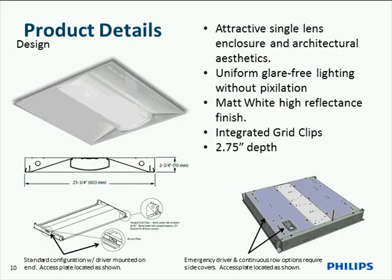In the event that emergency battery packs are required, we add a cover on the side of the fixture where the battery pack is mounted. If continuous row mounting is required, we add the knockout in the end plate and an additional cover, with an opposite knockout on the other end for that continuous row mounting.